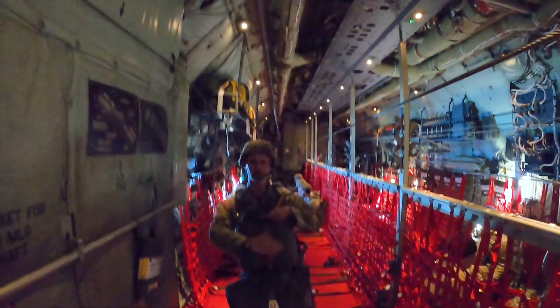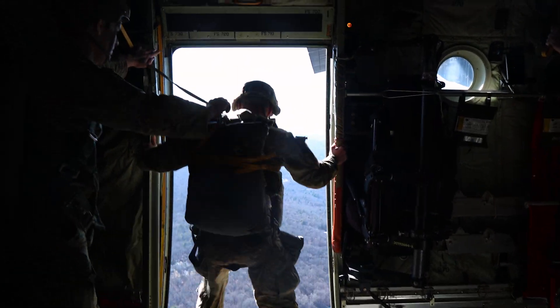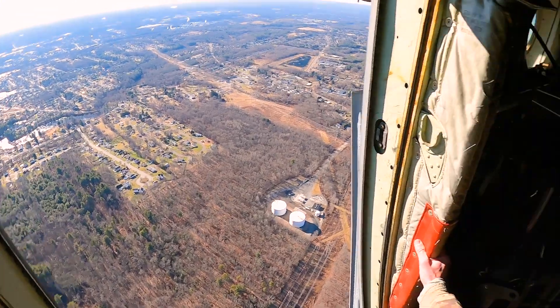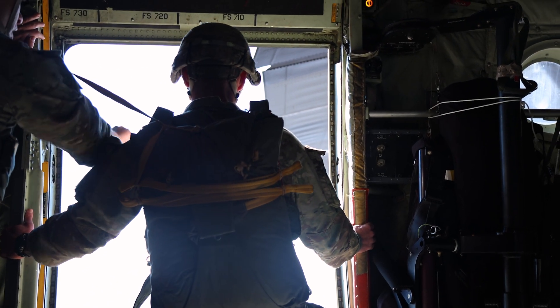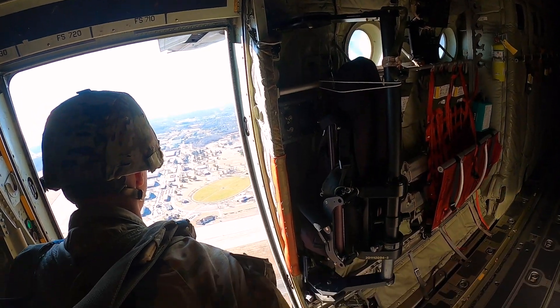The jumping jump master tells the jumpers to stand up, hook up, check static lines, check equipment, prepare for the jump. Once the Air Force opens the door and puts the pin in place, he'll do a door check, make sure everything's good and nothing has changed since the aircraft inspection. He'll check out the door, confirm the markers at the one-minute mark and the 30-second mark, and give the jumpers the 30-second warning. After that, he does a final door check to make sure the airspace is clear, then gives a standby and waits for the green light to send the first jumper.